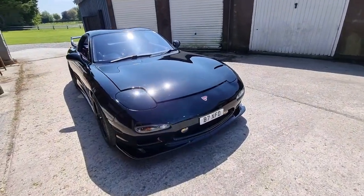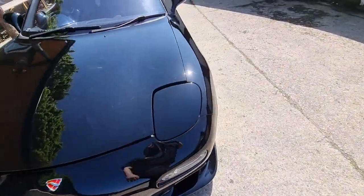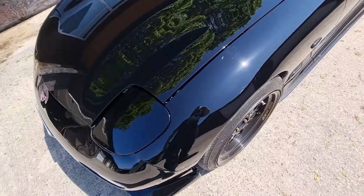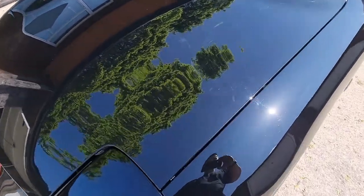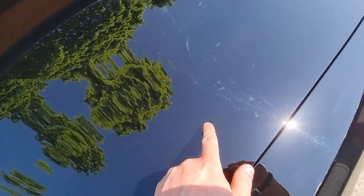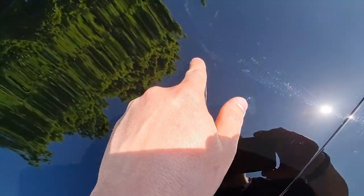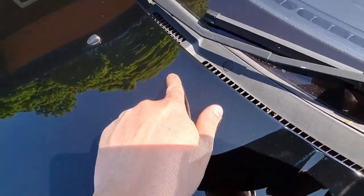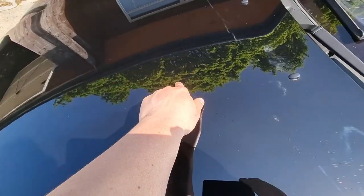So I've given the RX-7 a good wipe over. It's already collecting dust being the black paintwork, but it is what it is. I've had a brief look and there is quite a lot of chips to be honest. The bonnet's got multiple ones - two here, one over there, one on the top, one over here, one in the middle.